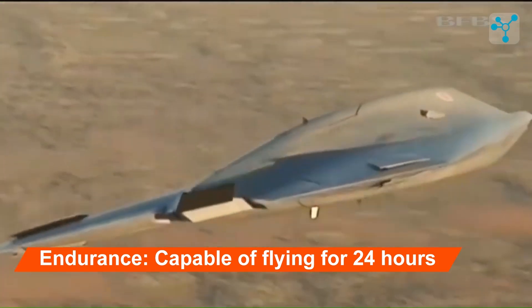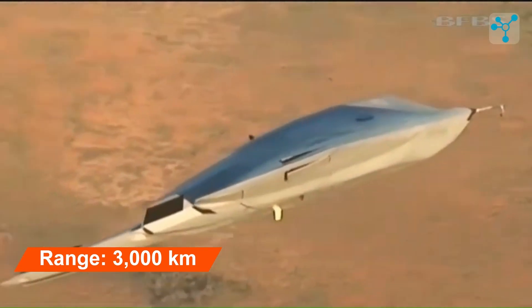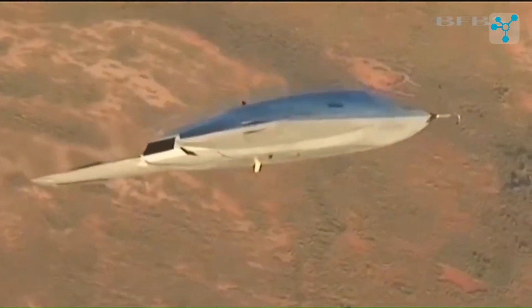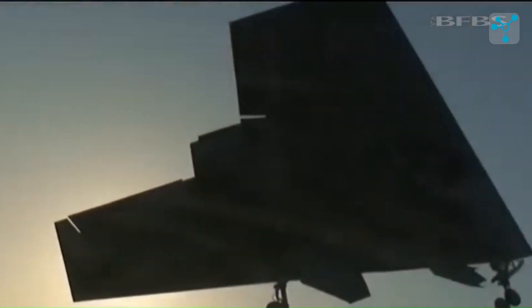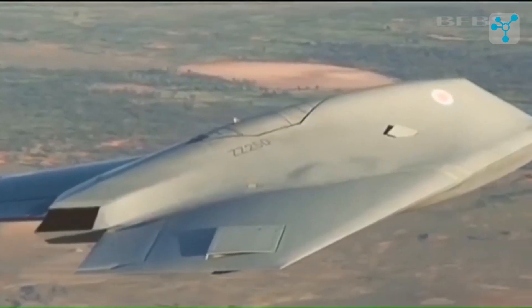The Tehranis boasts an impressive endurance of 24 hours, enabling it to conduct prolonged surveillance missions or persistent loitering over target areas for extended periods. With a range of 3,000 kilometers, the Tehranis is capable of operating far from its home base, making it suitable for deep penetration missions or long-range reconnaissance. Unlike other drones, Tehranis is jet-powered and can fly at a maximum speed of 1,127 kilometers per hour, ensuring rapid deployment to mission areas while maintaining stable flight conditions for precise targeting.